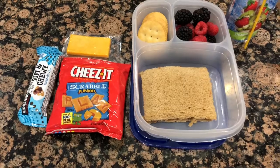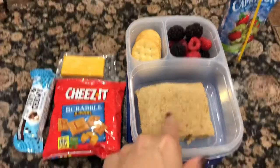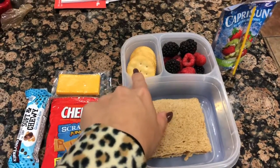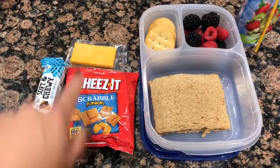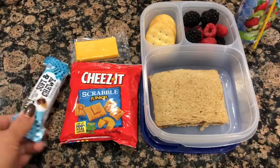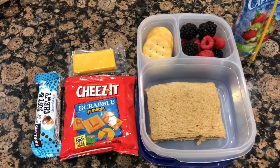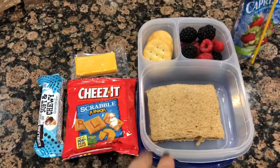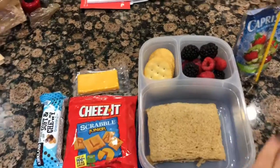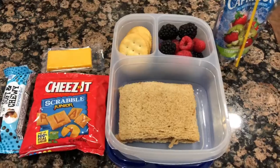Good morning and happy Tuesday. Today's lunch is almond butter sandwich with jelly, blackberries and raspberries, some rich crackers, a Capri Sun, cheese, Cheez-Its, and a granola bar. I haven't gone grocery shopping yet — I'm going today — but this is a quite balanced lunch. This is what he's taking along with his water.